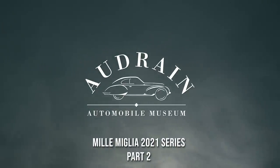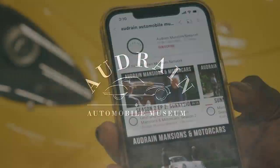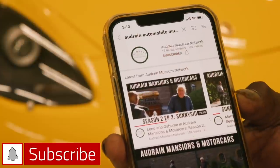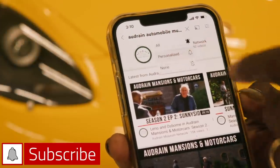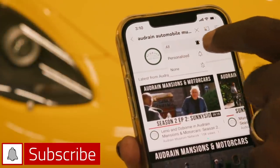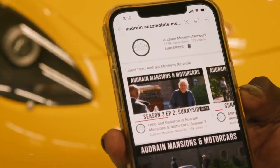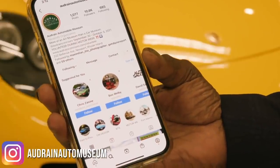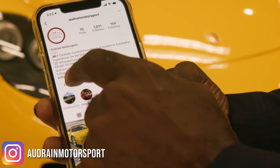If you love classic cars, then Donald loves you. Please make sure you subscribe to this channel and hit the bell icon to turn on your notifications, so that way you won't miss any of our widely varied video programs, including those with me and my friend Jay Leno. Also, follow us on Instagram at adrainautomuseum and adrainmotorsport.